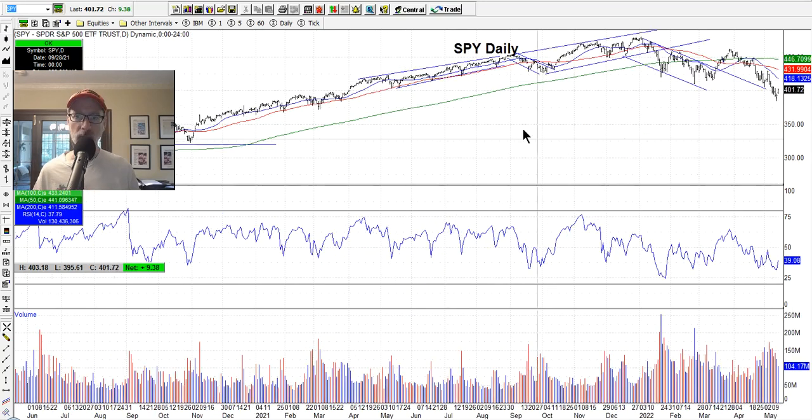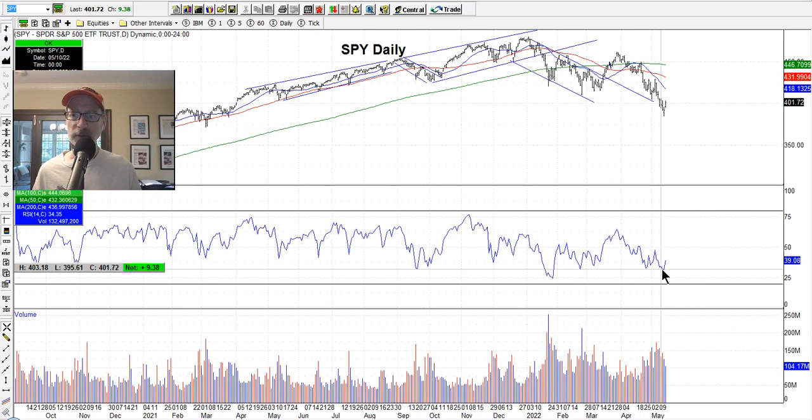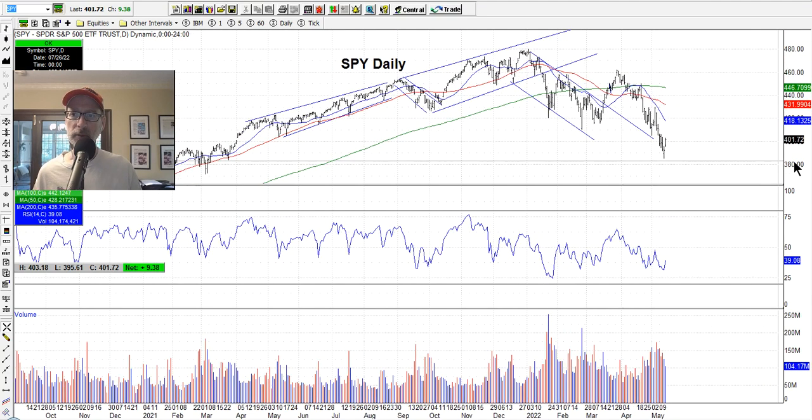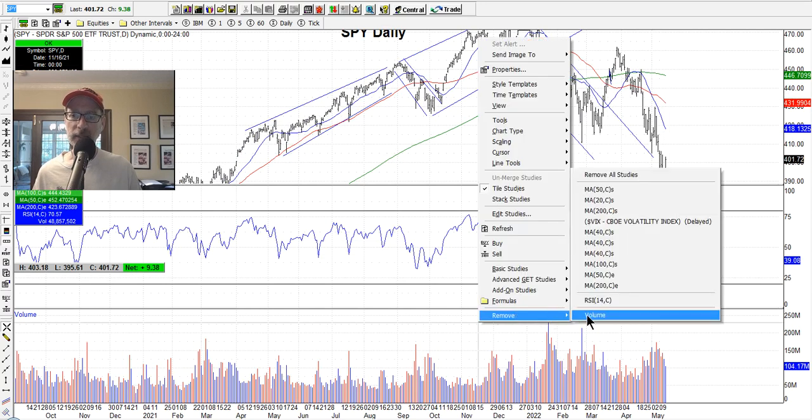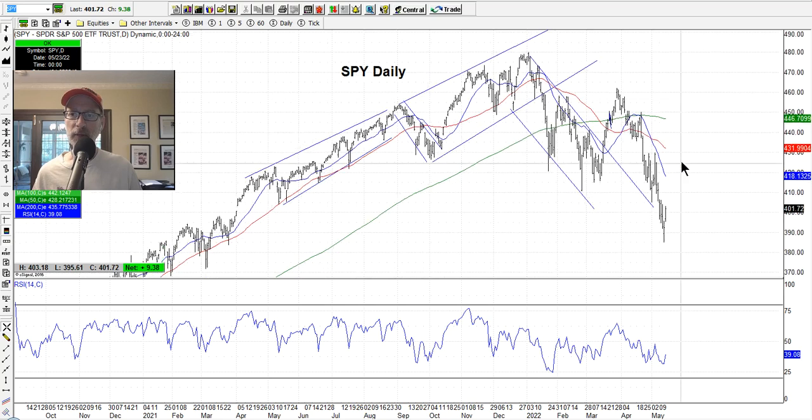Going back to the SPY, we haven't seen the RSI hit oversold levels yet. Here, where we had the volume spike, the RSI got almost down to my oversold levels, the market rallied off the low RSI and the volume spike — but then it got sold off again. So we haven't seen that capitulation yet that really signifies the bottom. Not saying we had to have a capitulation to find a bottom — this could be the bottom — but we haven't seen that signal yet.